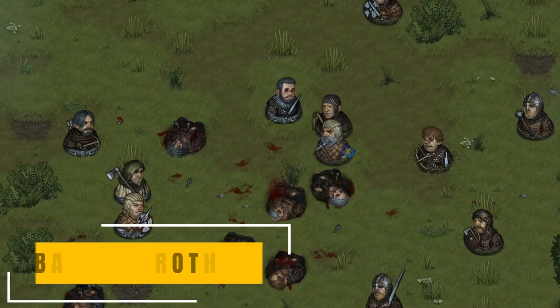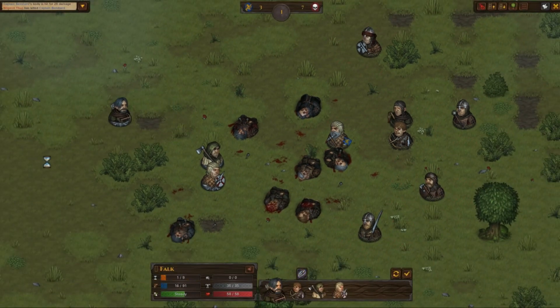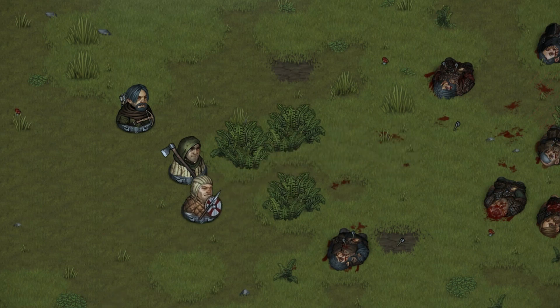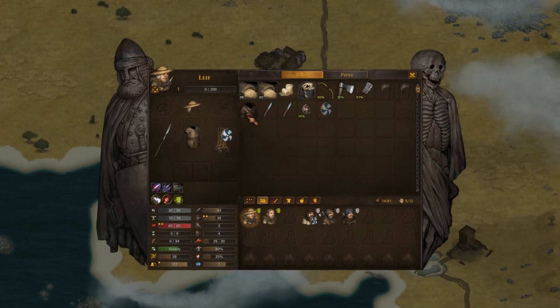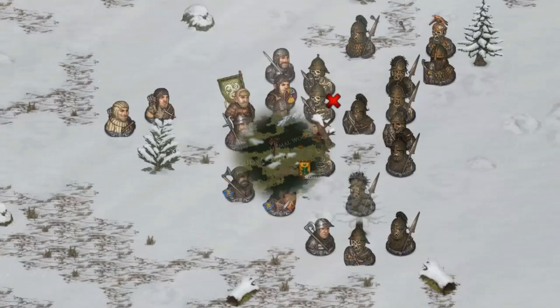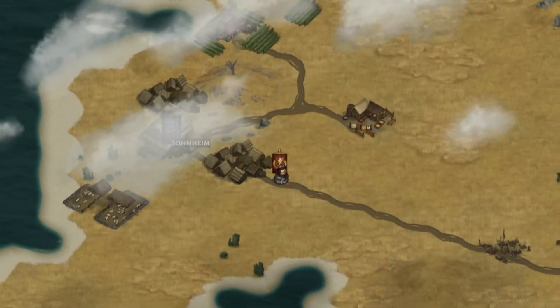One of my favorites ever, Battle Brothers by Overhype Studios is a cruel and challenging RPG strategy where players guide a band of mercenaries across a dark fantasy world ravaged by war, by completing quests, improving characters, and being involved in faction wars — doing this in the order you prefer. The various DLC available promises lots of hours of fun. Now 50% off.